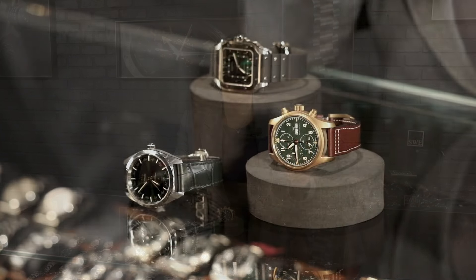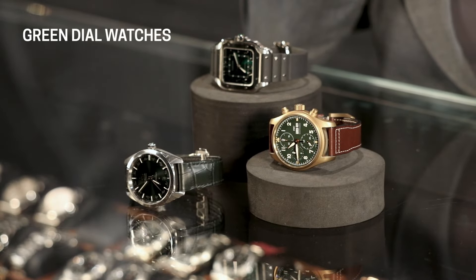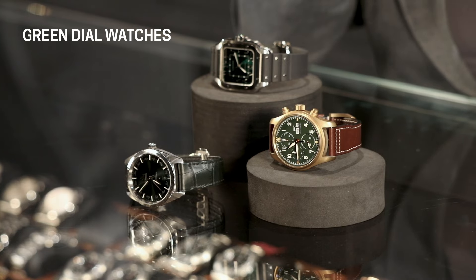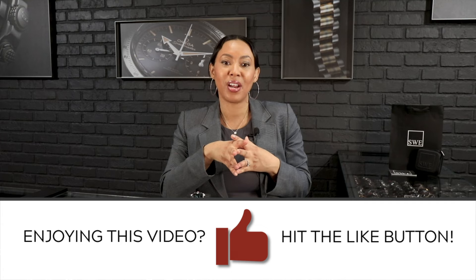Three great models — and I'd love to hear some of your favorite green dial models. I had to choose between the Sprite, which was a really big contender for me, and also the John Mayer, which we have here as well. Let me know what your three favorite models are, and we'll see you next week on our next video.